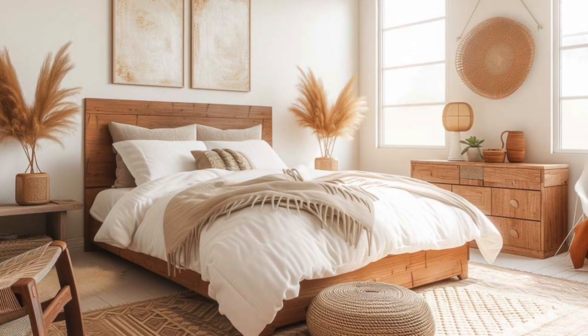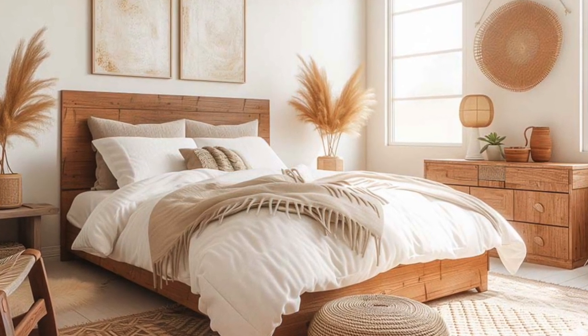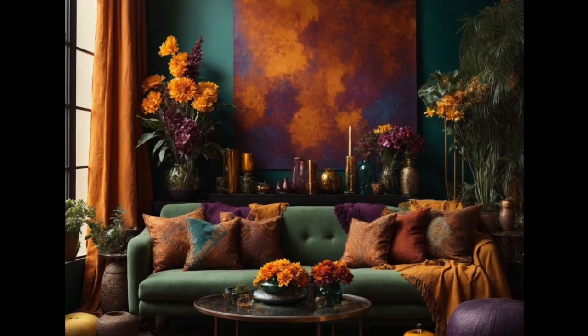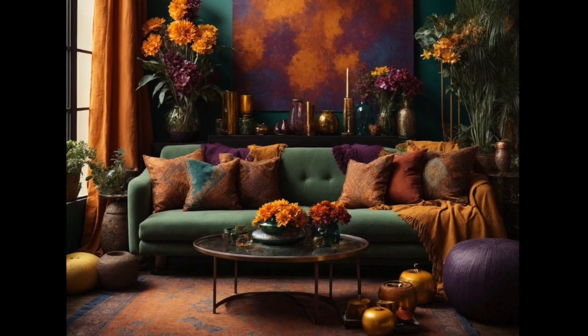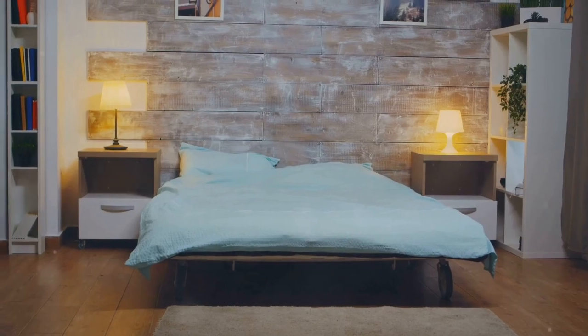So before you pick up that paintbrush, take a moment to consider the size of your room. Do you want to emphasise the space or create a cosy nook? Consider your room's size when choosing your colour scheme to achieve the desired effect.